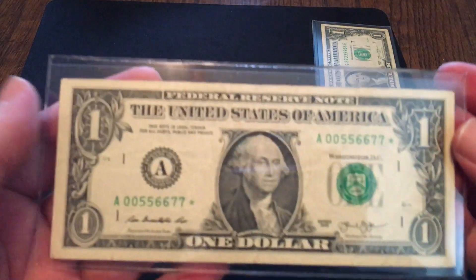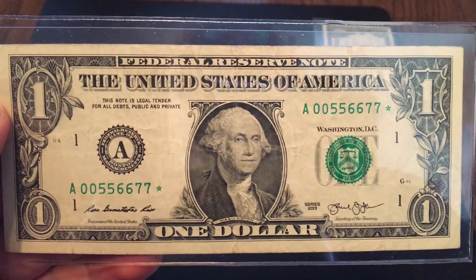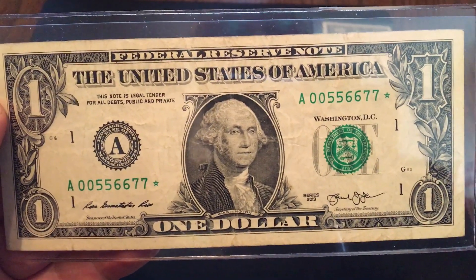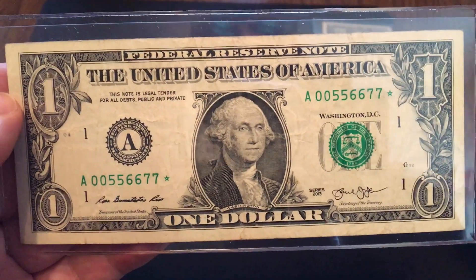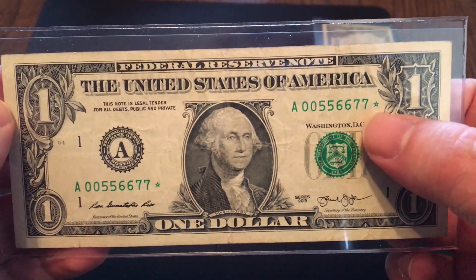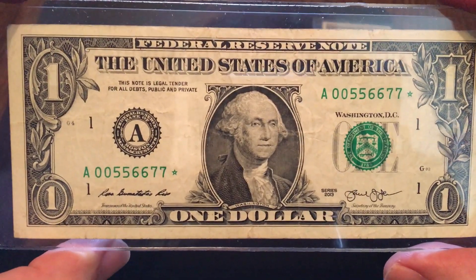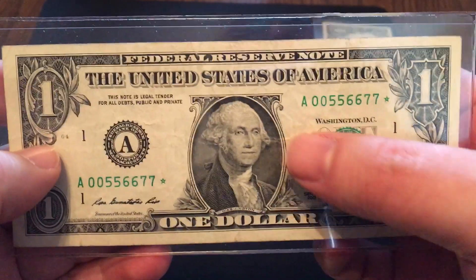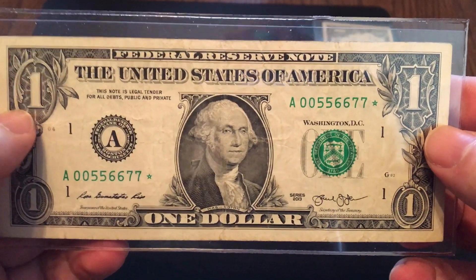Number 9 is a very similar note. This one is 00556677. Once again, you're talking four pairs: a pair of zeros, a pair of fives, a pair of sixes, a pair of sevens. One of the things that makes this one cool is that these pairs are in order — ascending order: 0, 5, 6, 7. The other thing that makes this note extremely cool is it's a star note. It's even more rare to find a fancy on a star note. Not the most spectacular fancy, just being four pairs, but by it being a star note, that makes it pretty cool. That one is number 9 on the list.